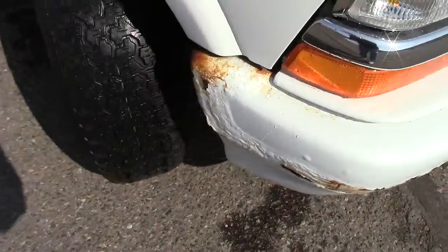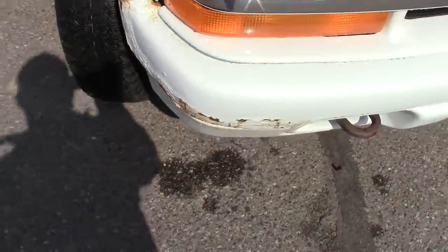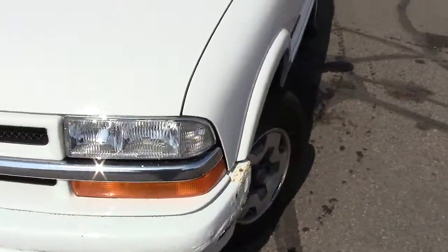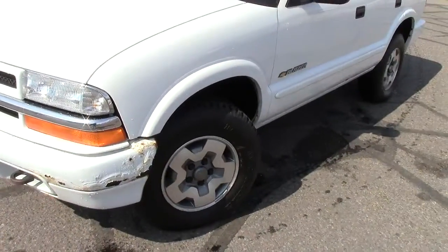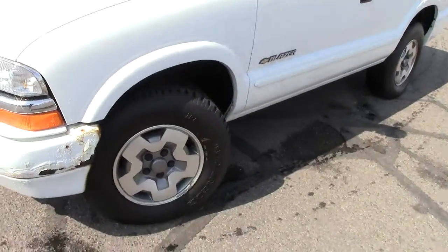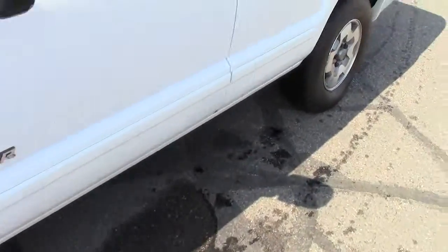Now this one does have a little bit of rust around the front bumper, but you would expect that on an '02 — it's a 13-year-old vehicle folks, with 92,000 miles on it. That's very, very good mileage on a vehicle this age.